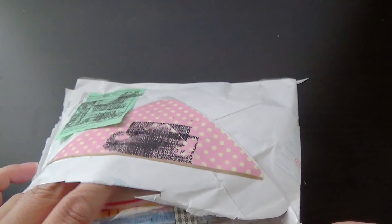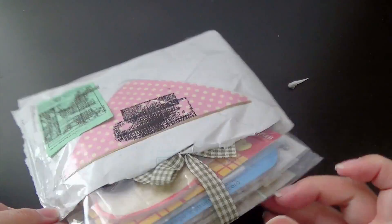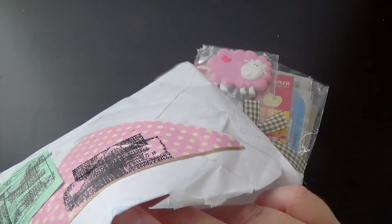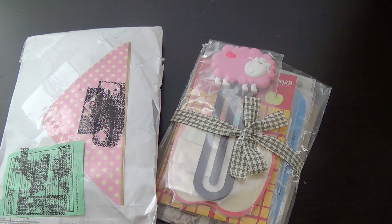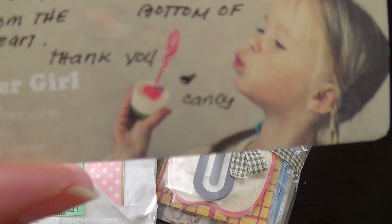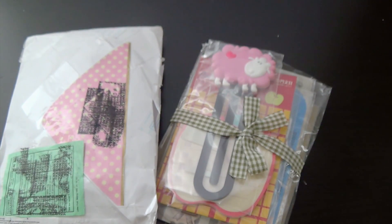Oh my goodness. I swear her wrapping is so cute. She always has it tied up in a cute bow. Oh my gosh, how cute is this? She has a card in here. Let me just read it. Oh my God. But look how cute her card is — let me try to show you that right there. Isn't that so cute? Little girl blowing bubbles. That is so nice.